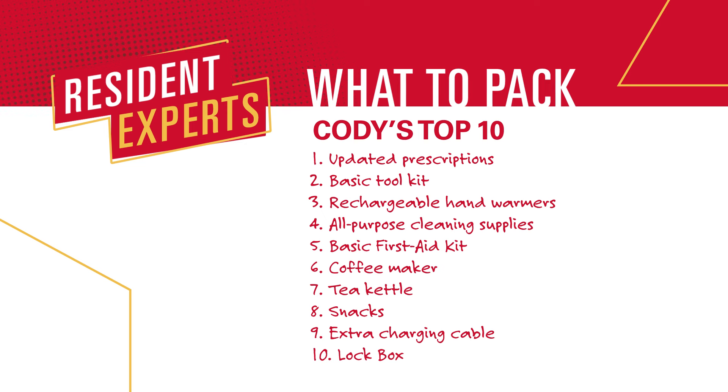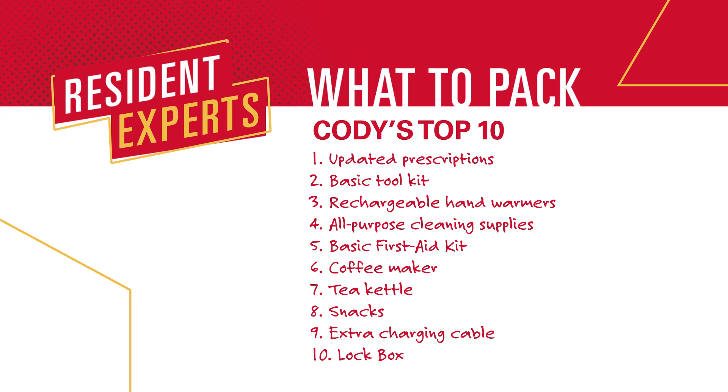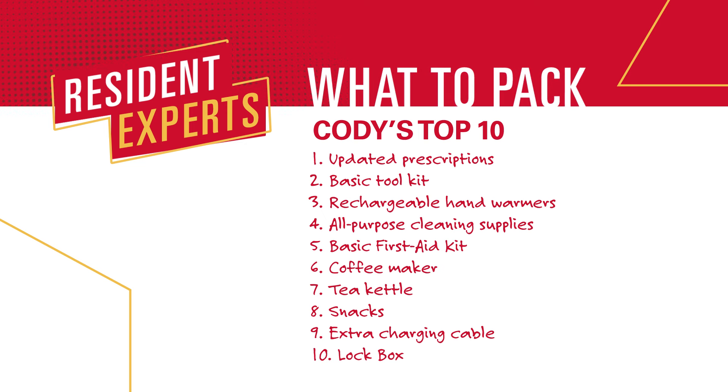Those are all really good — I had a few of them but not all. My list, in no particular order: updated prescriptions for medication, a basic tool kit because you never know when you'll need a screwdriver until you need it, rechargeable hand warmers, all-purpose cleaners, a basic first aid kit, a coffee maker or kettle if you like tea, snacks, an extra charging cable because one inevitably breaks, and a lock box for things like your social security card or anything you want to keep secure.